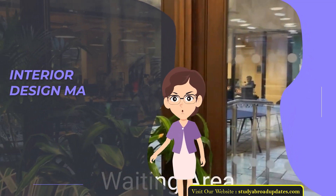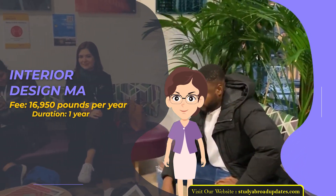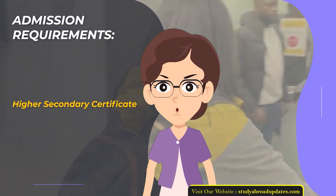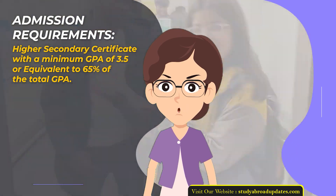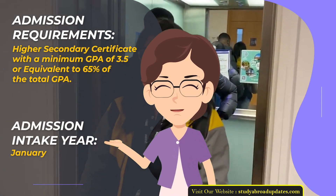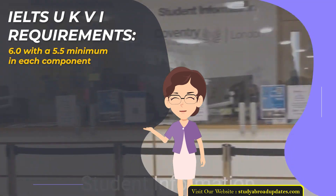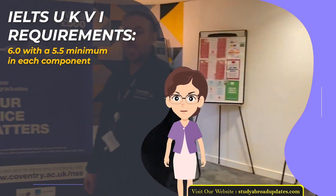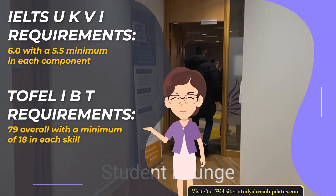Interior Design MA. Fee: £16,950 per year. Duration: 1 year. Admission Requirements: Higher Secondary Certificate with a minimum GPA of 3.5 or equivalent to 65% of the total GPA. Admission Intake Year: January. IELTS UKVI Requirements: 6.0 with a 5.5 minimum in each component. TOEFL IBT Requirements: 79 overall with a minimum of 18 in each skill.